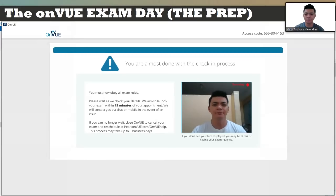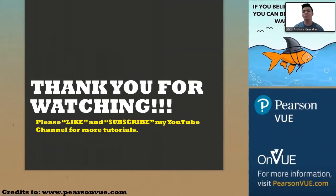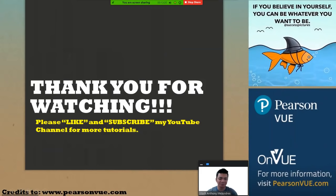That will be my last video for this OnView application series. Thank you for watching — please like and subscribe to my YouTube channel for more tutorials. My motivation: if you believe in yourself, you can be whatever you want to be. Credits to the owner of that quote, and credits to www.pearsonvue.com as my reliable source for the information discussed in this video. If you have questions, comment on the YouTube video. Thank you and have a nice day. God bless to all of you.